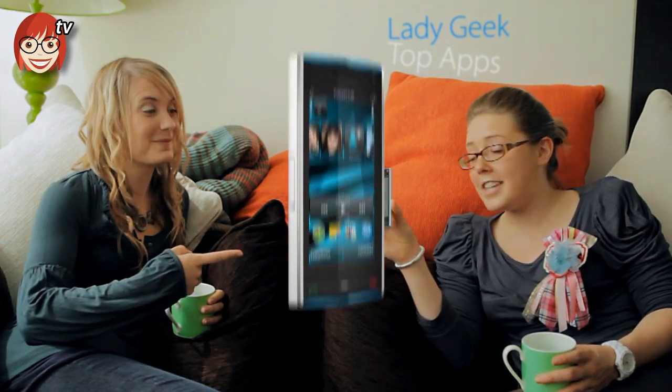Just by getting in touch you could be in with a chance of winning this Nokia X6. Just by getting in touch you could bag yourself one of these. It's amazing. Have a happy week!